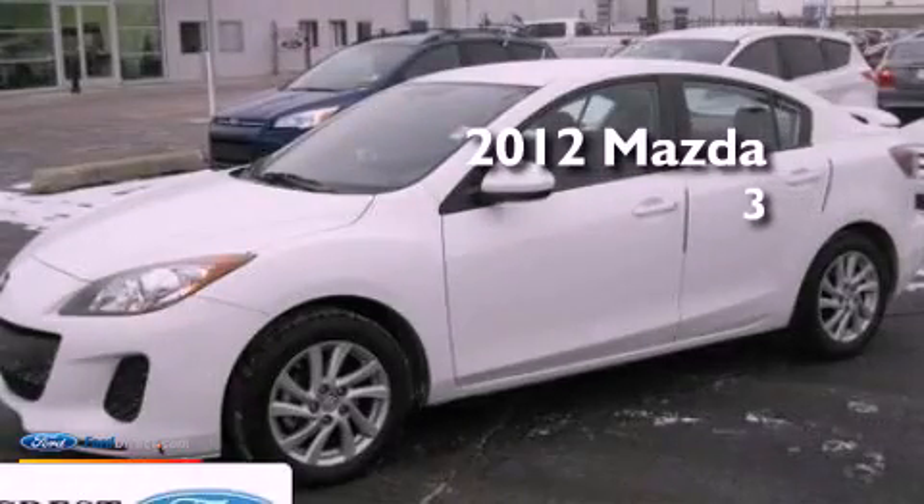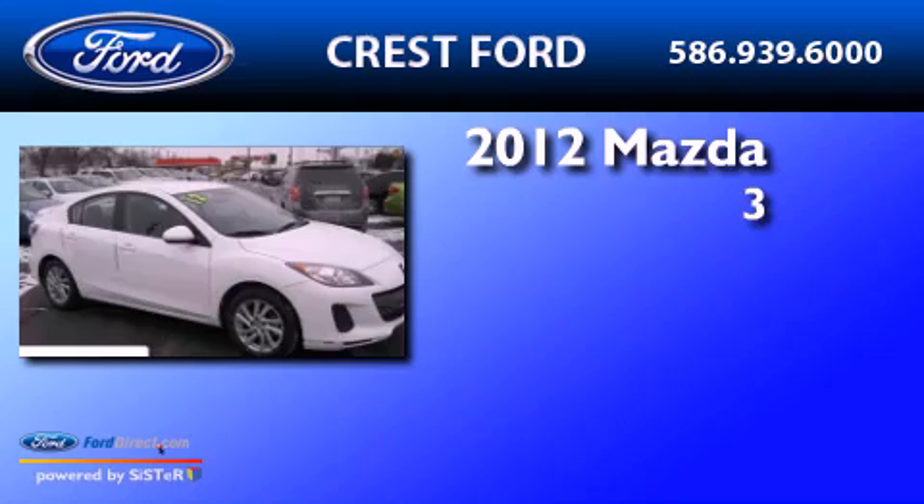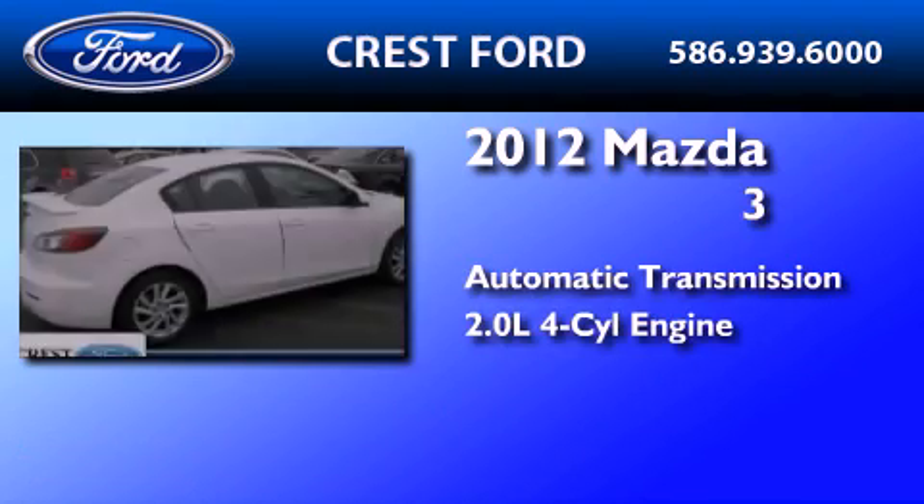This is a 2012 Mazda 3. This compact has an automatic transmission and an inline four-cylinder engine.